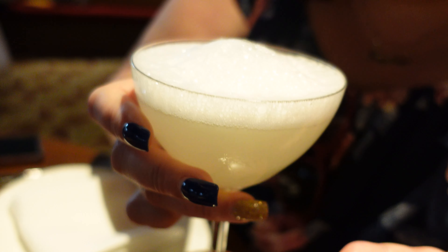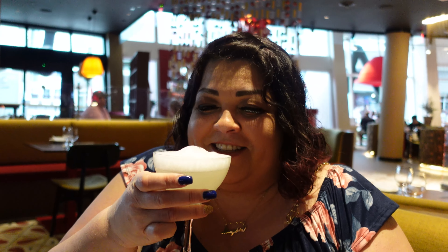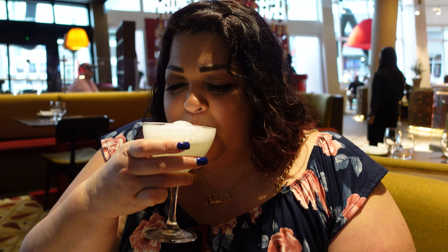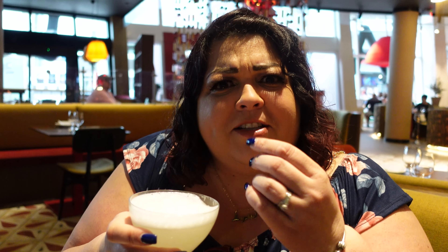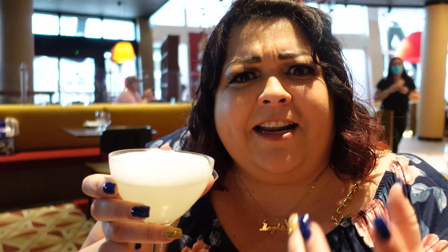Oh, that looks so good! Here is my salt air margarita, and look — it is just like they said, like the little sea foam that you will see on the beach. Cheers! Oh yeah, and you get the salt — the bubbles are all salty. Wow, this is like the best margarita I've ever had in my life! It's like the salt is inside already with the foam and you get all the flavors together, the tequila and everything.